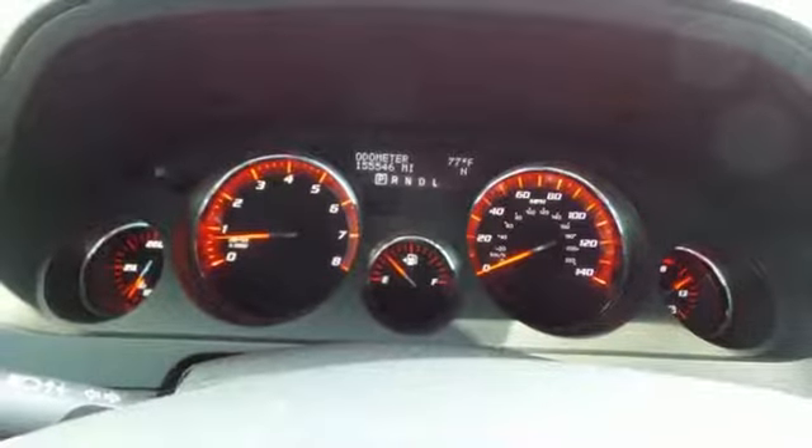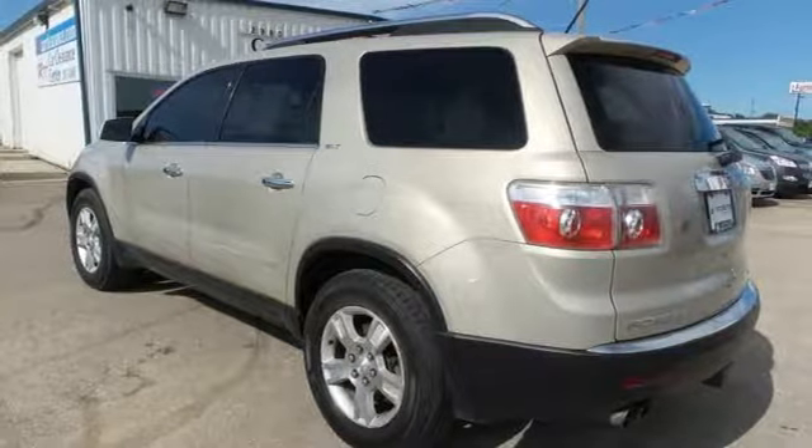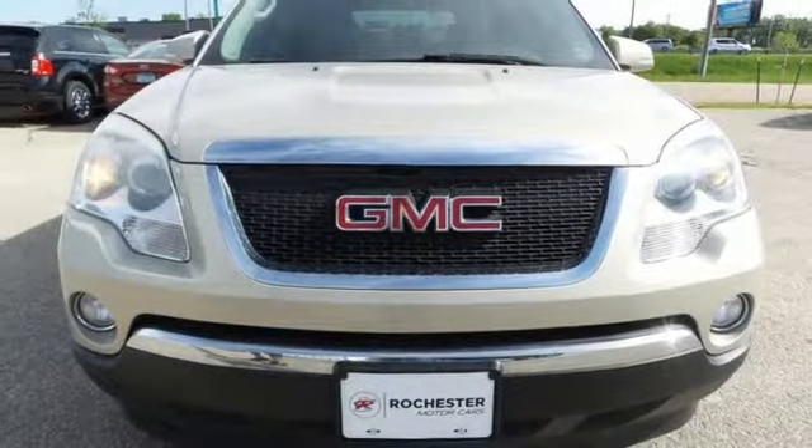V6 engine, aluminum wheels, gas pressurized shocks, and automatic transmission. If you've been waiting for the perfect time for a test drive, the time is now. Experience it today.